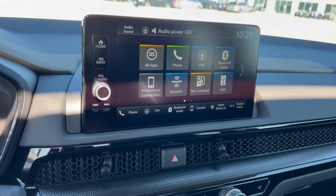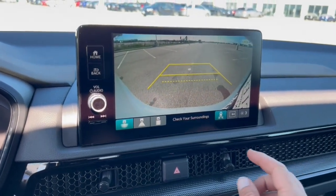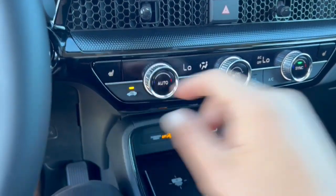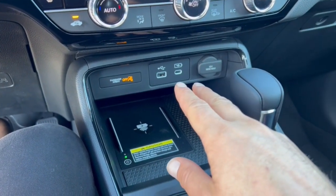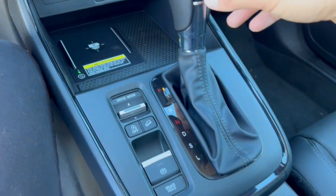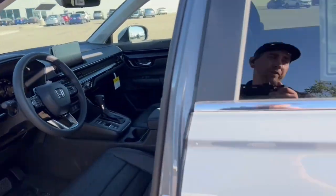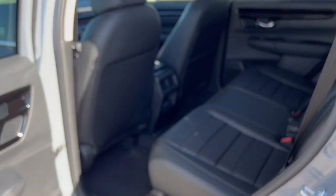It features Sirius XM, Bluetooth, Apple CarPlay, Android Auto, rear backup camera, overhead parking sensors, heated front seats, a couple different charging options, a wireless charging pad for your cell phone, and adaptive cruise control — which is great when you're stuck in traffic or just cruising on the highway. There's also a sunroof.